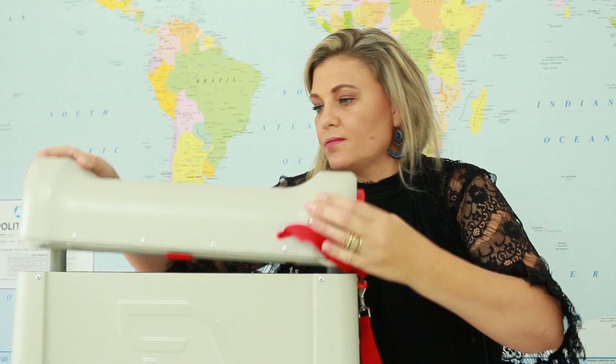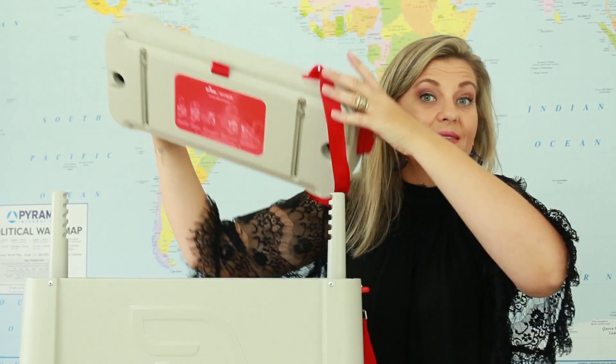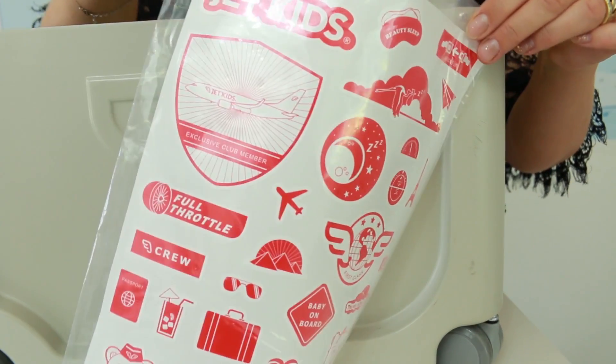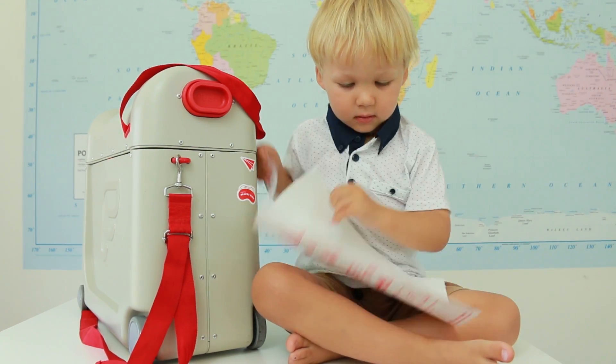I also love that not only can you store items in here so your child can pack all their items that they want to take on the flight, but it also comes with these really cute little stickers so your child can personalise their own little JetKids case.